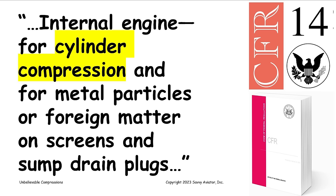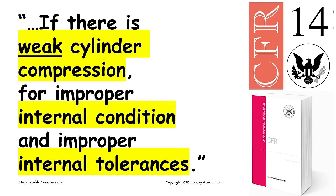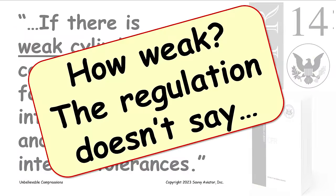The next question is: what's he supposed to do with the results? Appendix D goes on to say, if there is weak cylinder compression, he's supposed to further inspect for improper internal condition and improper internal tolerances. Now, that's all it says. How weak is weak? The reg doesn't say how weak is weak — it just says weak compression. That kind of leaves the question of whether compression is too weak in the eye of the beholder.